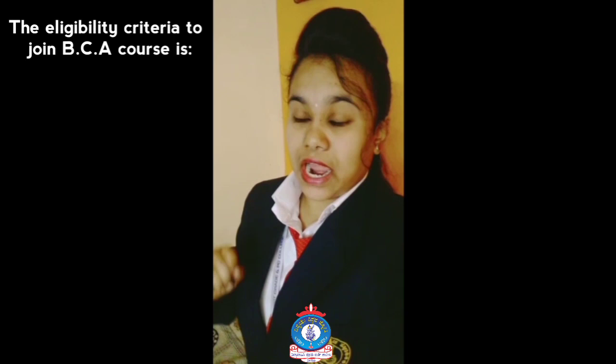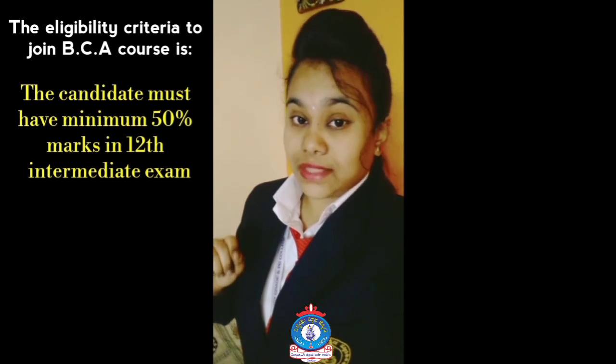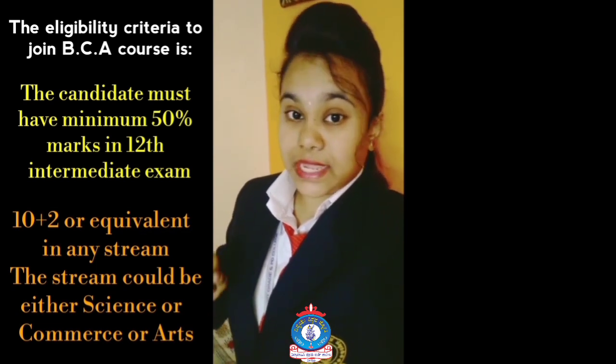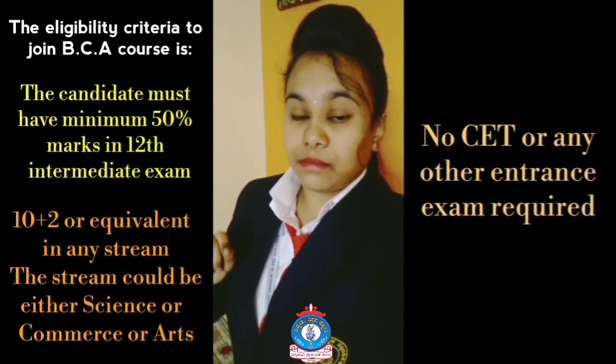The eligibility criteria to join the BCA course: the candidate must have a minimum of 50% marks in the 12th intermediate exam (10+2 or equivalent) in any stream — science, commerce, or arts. No CET or any other entrance exam is required.